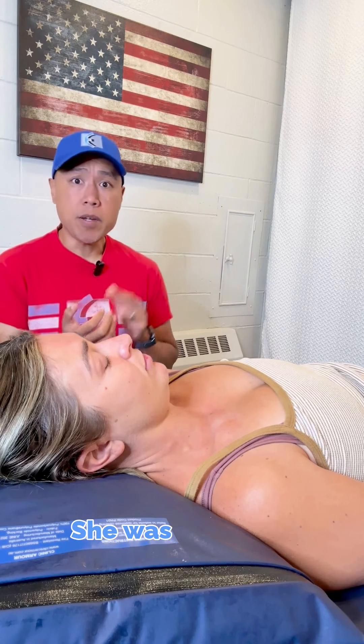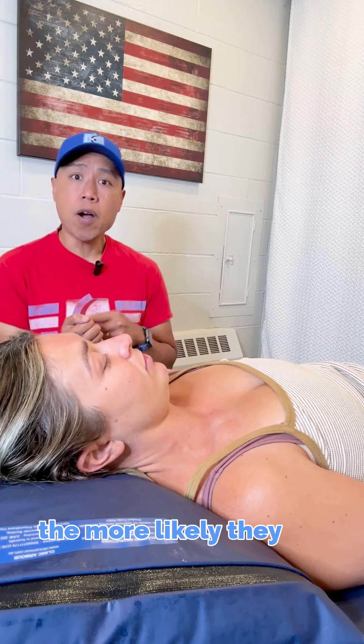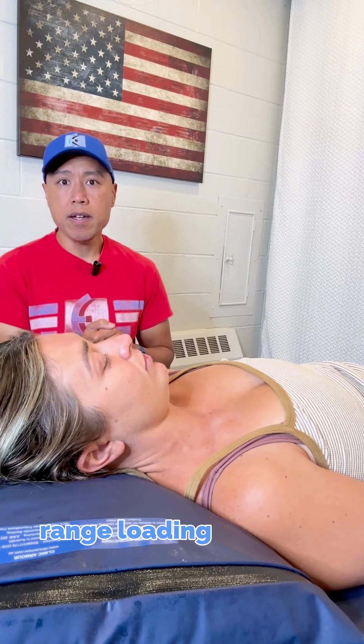I tried various weight-bearing techniques and she wasn't able to tolerate them. So I want you to think: the more constant the pain is, the more likely they are to respond to a sustained end-range loading strategy.